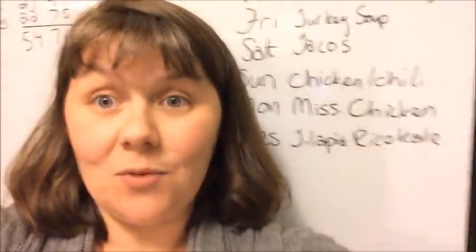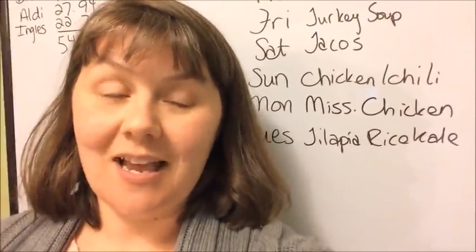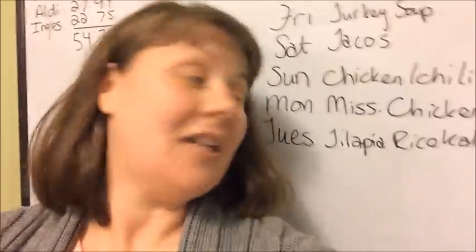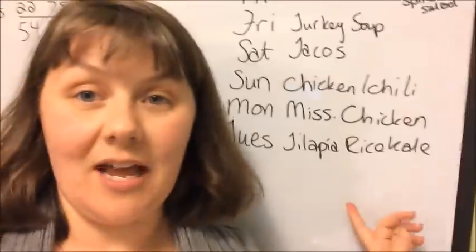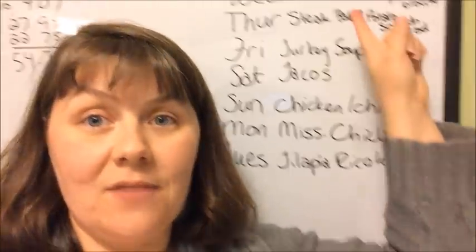Monday, we're going to have Mississippi chicken. We did not have that last week and I want to make sure that we have it this week because I've kind of been waiting — it's one of those things I really like. And then Tuesday, we're going to have tilapia, rice, and kale. So that is our menu plan for this week.